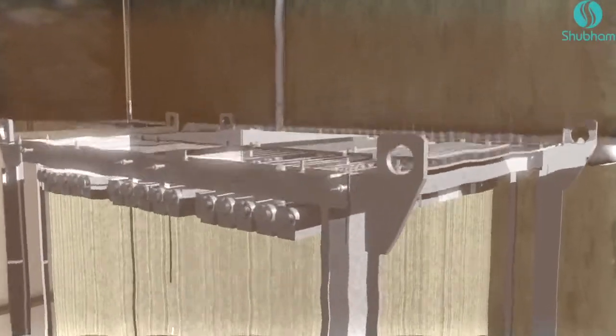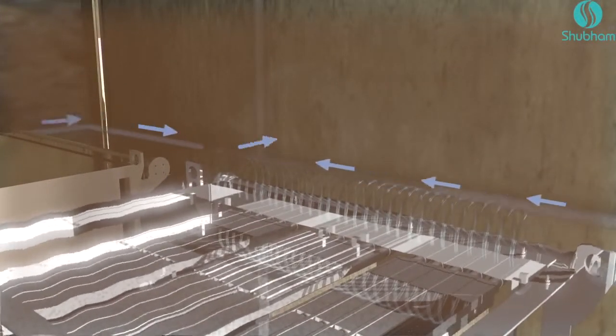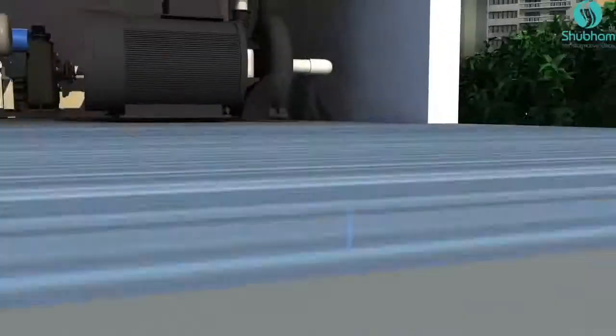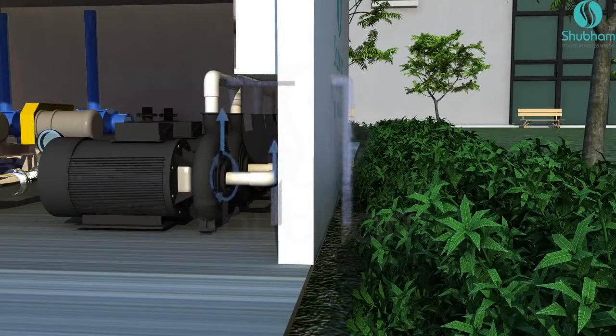This module has its own continuous and automatic cleaning system, where air keeps scouring the membranes throughout the process. Clear water is transported from the membranes through capillaries to a common header connected with suction pumps.